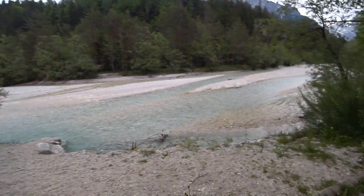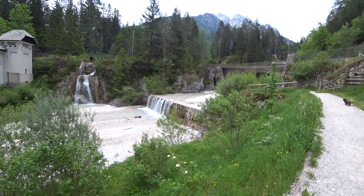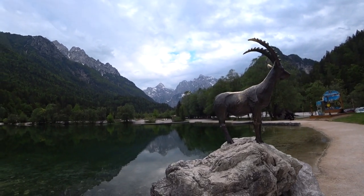Is that water real? It looks fake. Look at that mountain goat — probably makes good cheese.